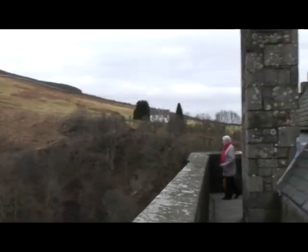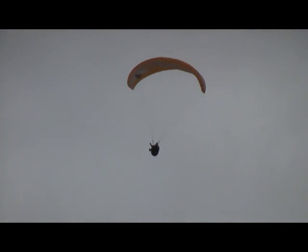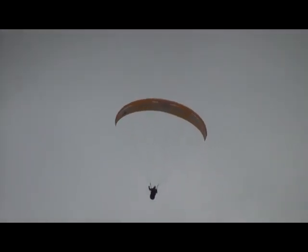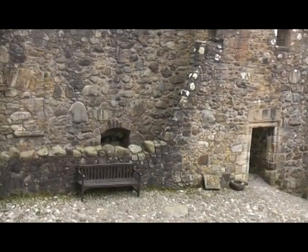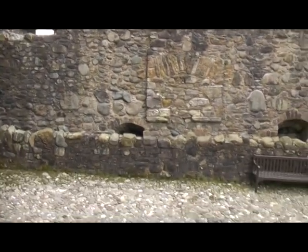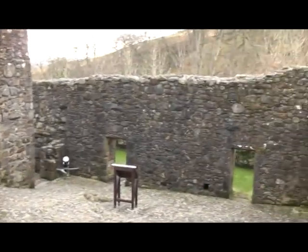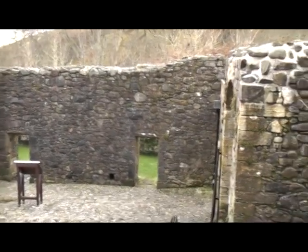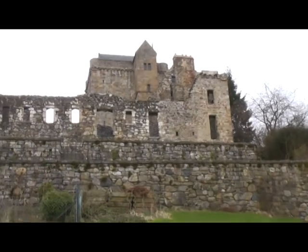Across the courtyard the Campbells added a two-storey range. On its first floor was the great hall, used as the principal reception and banqueting suite. A withdrawing chamber lay at one end and the court kitchen at the other. Below was a row of vaulted storerooms. In its overall appearance this range bears a striking resemblance to the royal lodging in Stirling Castle, known as the King's Old Building, built for James IV in the 1490s. The Earl would have been a frequent visitor to the royal castle and clearly wanted to follow suit.